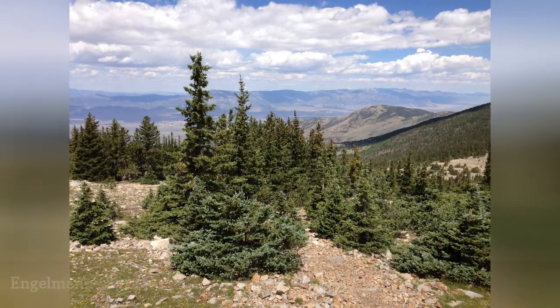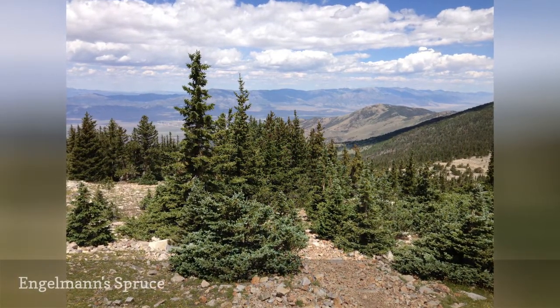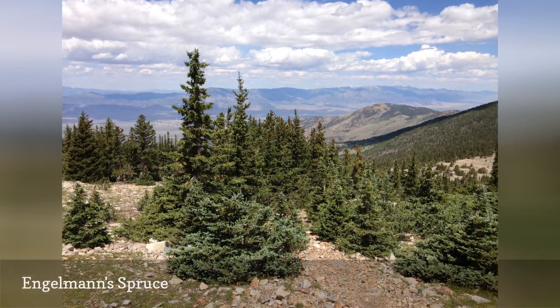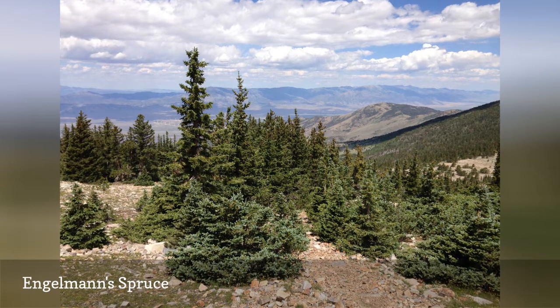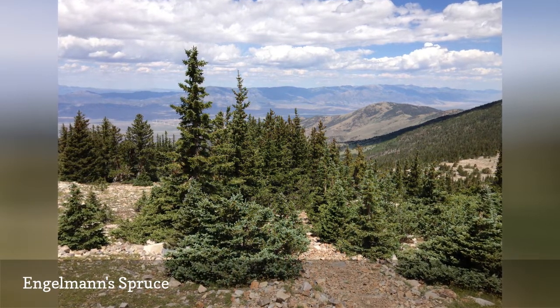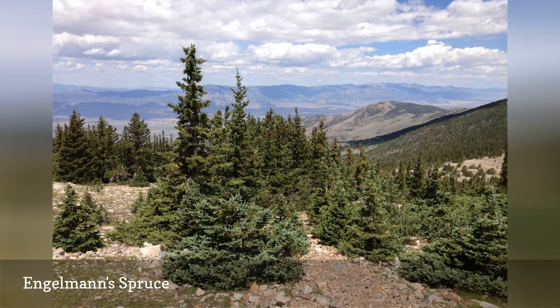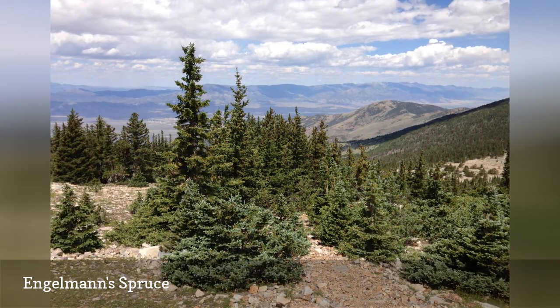The Engelman spruce was named after George Engelman, a botanist and physician. Some have considered it to be a subspecies of the white spruce. Its wood is used in the lumber industry and to make musical instruments. These trees can live for hundreds of years and are suited to USDA Zones 3 through 7.